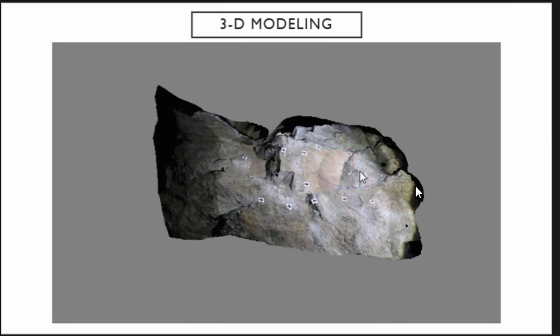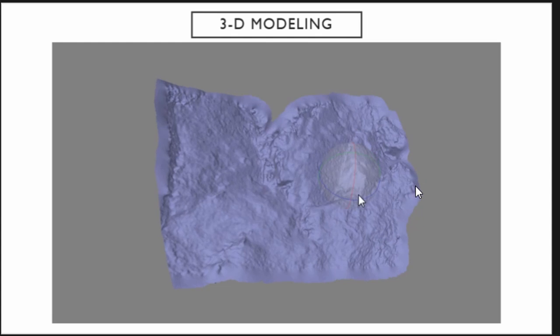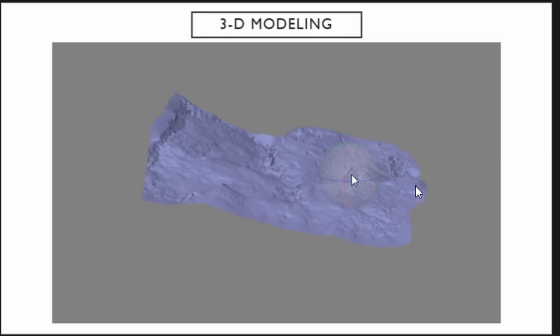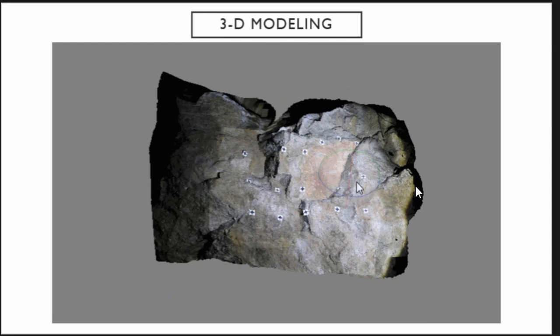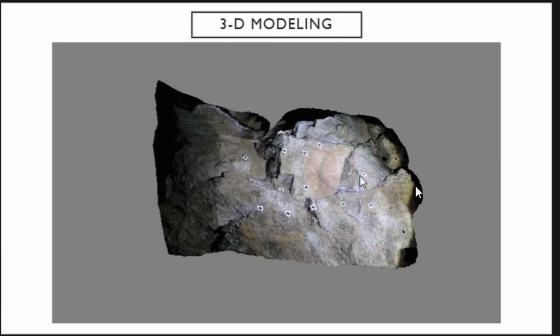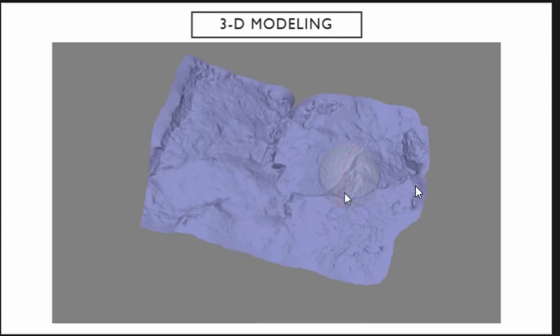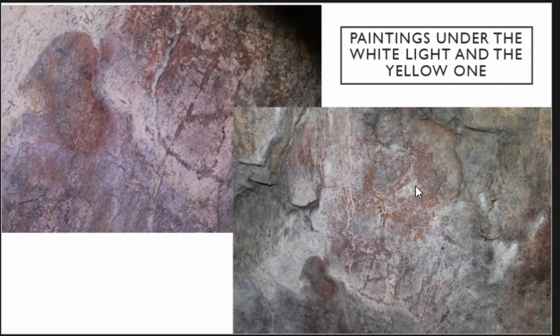We consider photogrammetry to be a very important part of studying rock art and parietal art. Despite some difficulties in making 3D models — poor lighting, problematic replacement of determining points — in the end we can see a very illustrative model, easy to make and to work with. It is easier to work with images under yellow light rather than white, because under white light the wall appears pink and that can hinder the identification of new paintings.